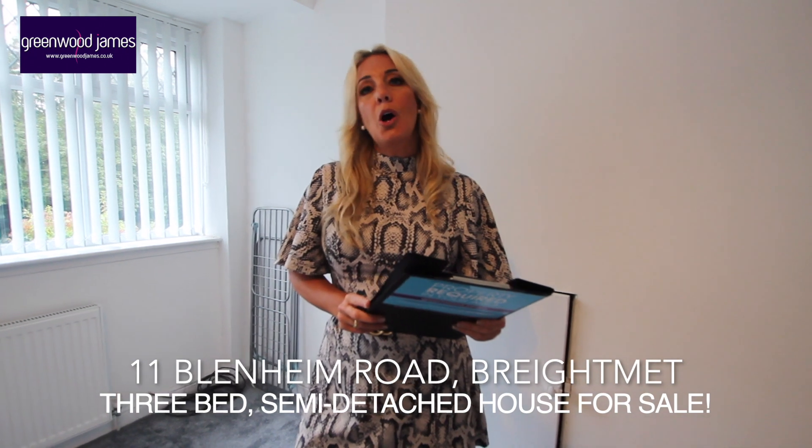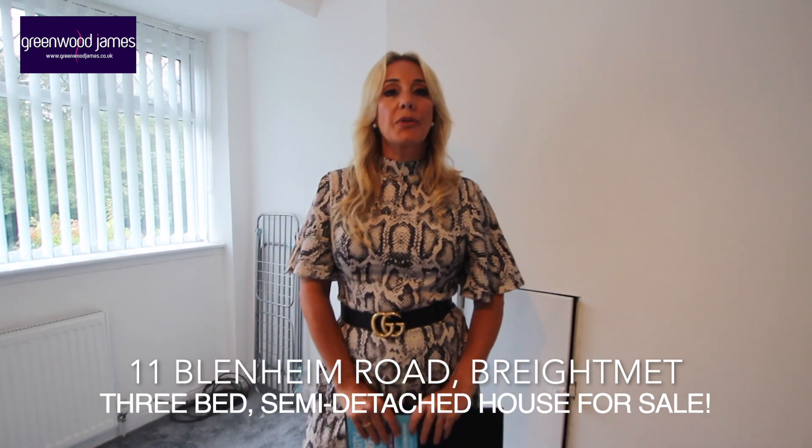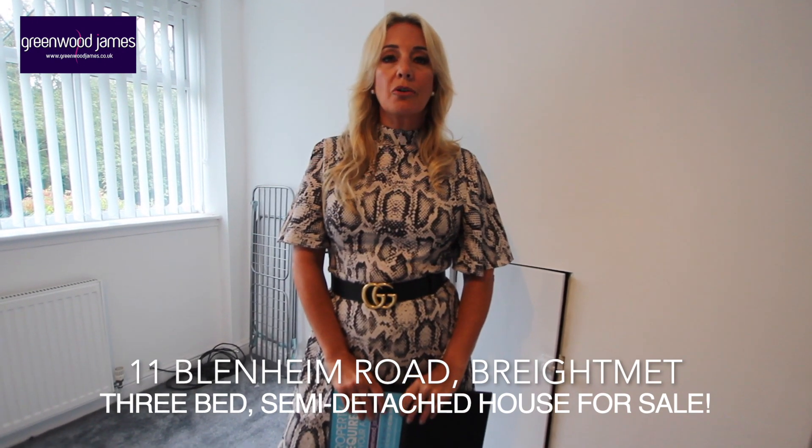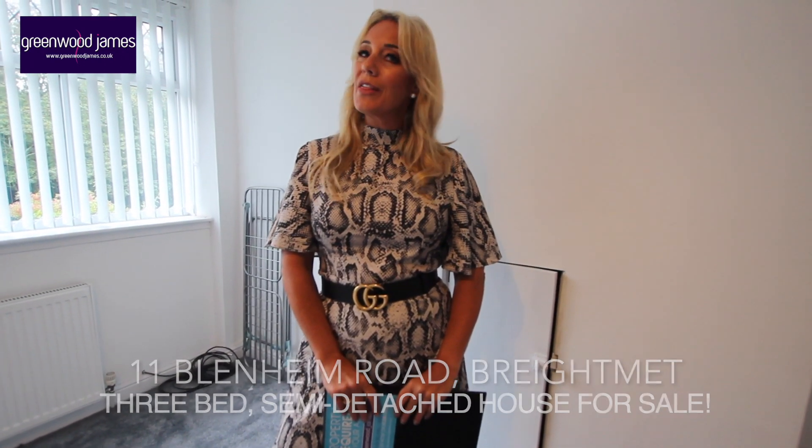If you are interested in this property I would be delighted to hear from you. My number is 01204 396357. Alternatively, visit my website at www.greenwoodjames.co.uk. Thank you for watching.